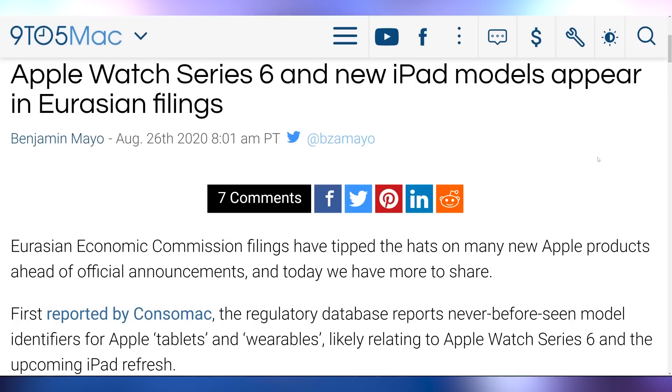Just a quick addendum on Apple: the Apple Watch Series 6 and new iPad models got filed with the Eurasian Economic Commission, so there are new EEC filings. That makes sense because we're expecting a new iPhone launch, and a new watch would come with that.